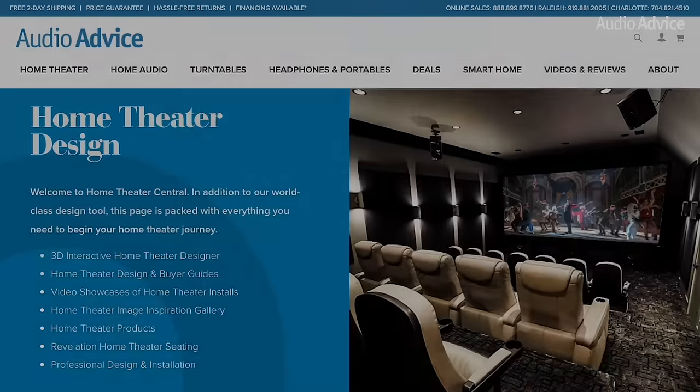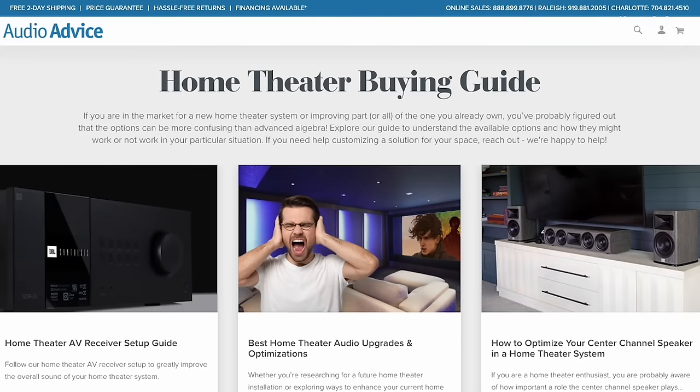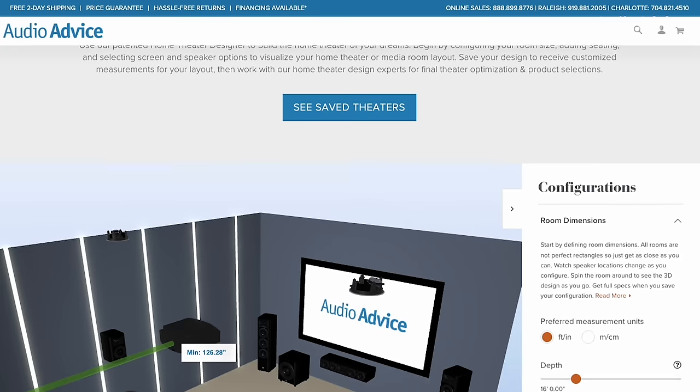And if you're still starting out building your home theater or media room, check out our Home Theater Central at AudioAdvice.com, which has a ton of buyer guides and our free home theater design tool.